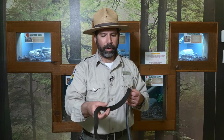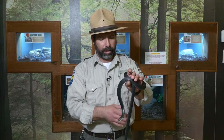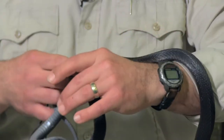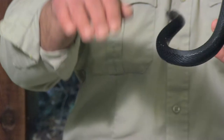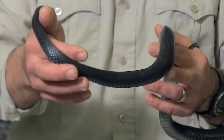Predominantly we see black racers, and a good way to tell them apart from other black snakes is they are more of a midnight blue color or a steel blue. A characteristic to identify them in the wild is they will raise their head up like a periscope on a submarine. They have a little white patch under their chin.